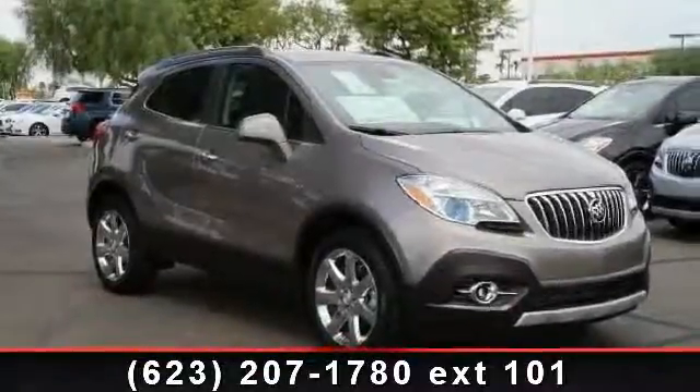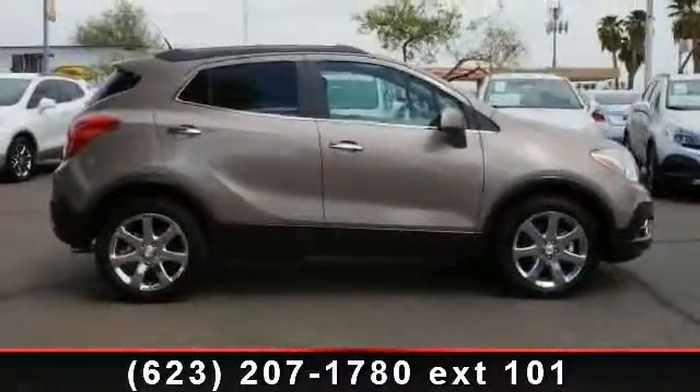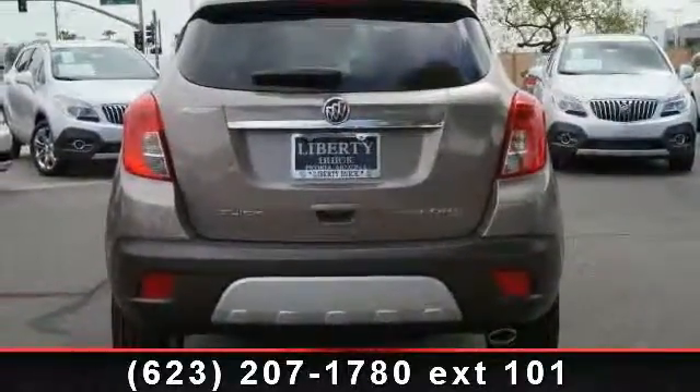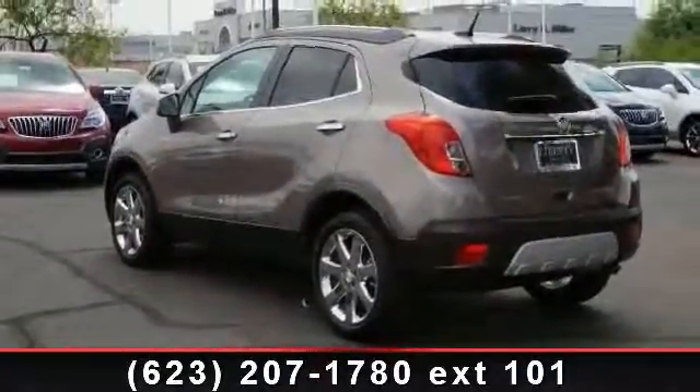Arrive in style with this 2013 Buick Encore Premium. If you are looking for an automobile with great features, look no further. This vehicle comes with a reliable 4-cylinder engine connected to a smooth-shifting automatic transmission. Some of the top features included with this vehicle are leather steering wheel, steering wheel audio controls,